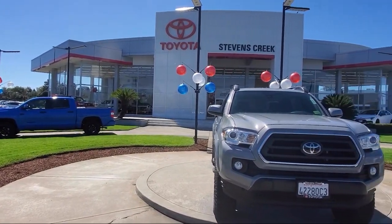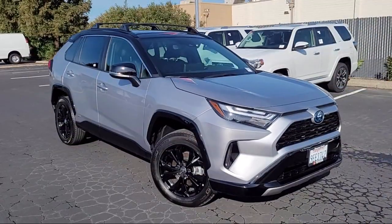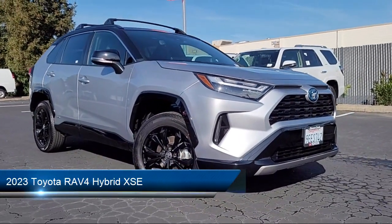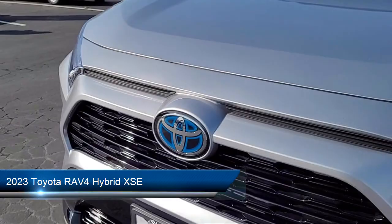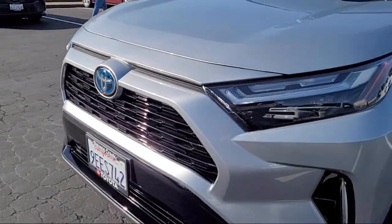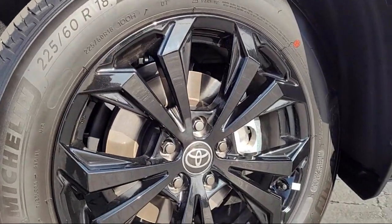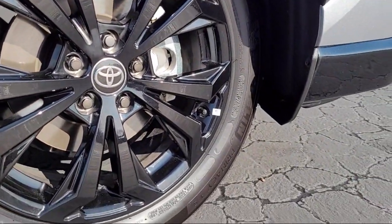Welcome to Stevens Creek Toyota, and here's a look at another one of our great vehicles for sale. It comes equipped with premium synthetic seats, smart device integration, lane keep assist, blind spot monitor, LED headlights, HD radio, and MP3 player.